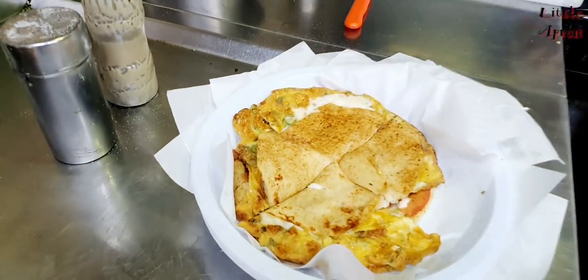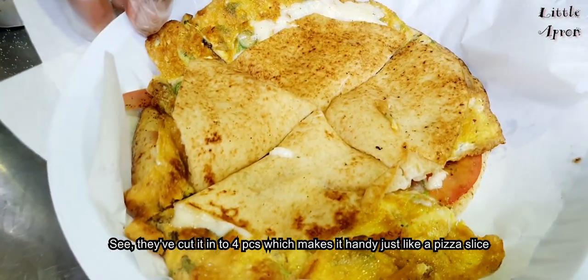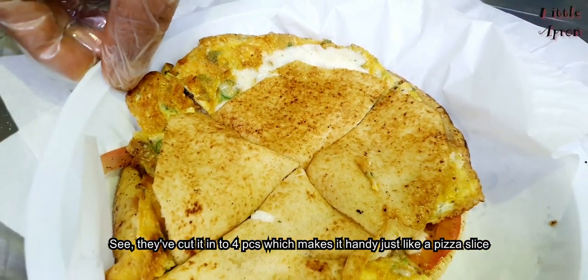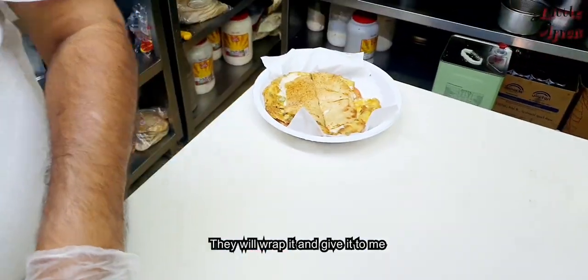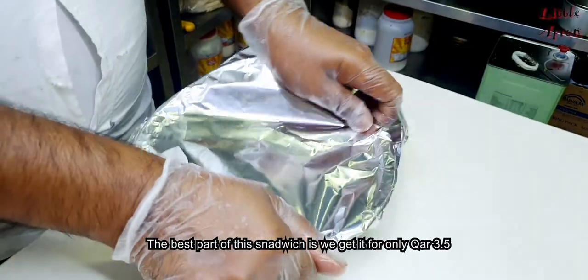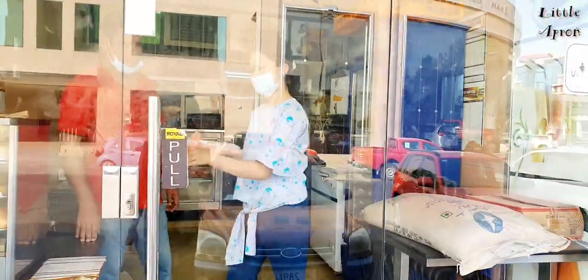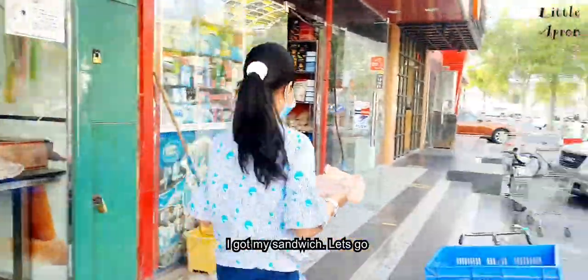It is ready! See, they have cut it into four pieces — that makes it handy, just like a pizza slice. Now they'll wrap it and give it to me. The best part is that they give it for only Qatari Riyal 3.5. I got my sandwich, let's go!